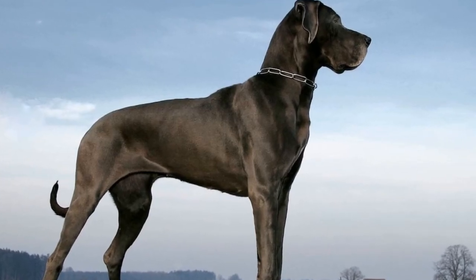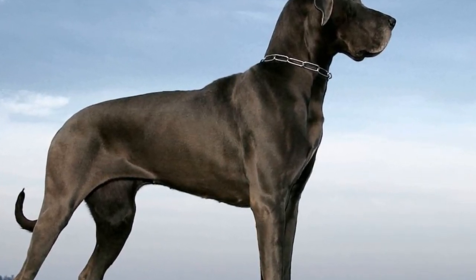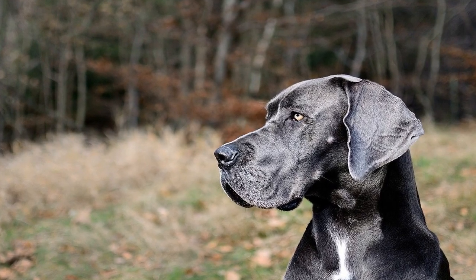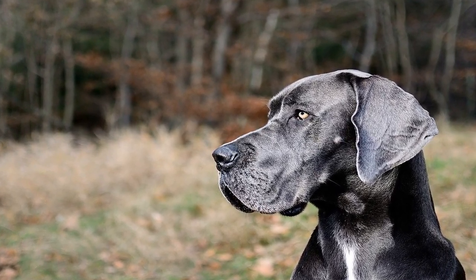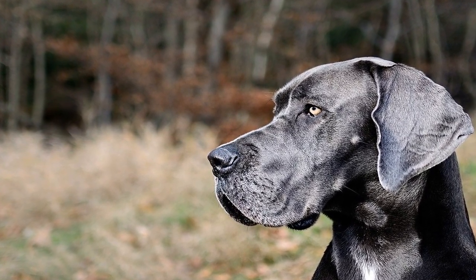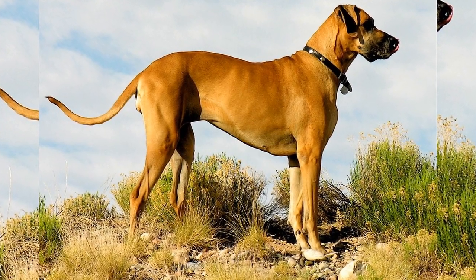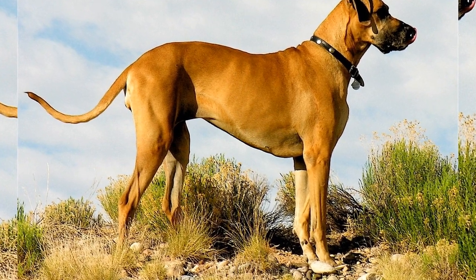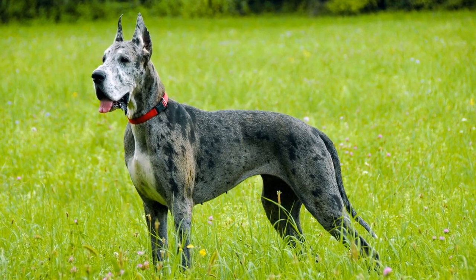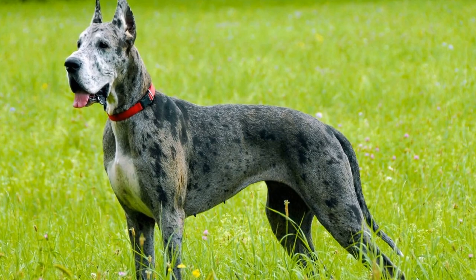Conclusion: crate training and housebreaking your Great Dane may require time and patience, but it is a worthwhile investment for both you and your dog. By following the techniques outlined in this article, you can establish a strong bond with your gentle giant and enjoy a harmonious living environment. Remember, consistency and positive reinforcement are the key elements to successful crate training and housebreaking. With time and dedication, your Great Dane will become a well-behaved and housebroken companion that brings joy to your life for years to come.